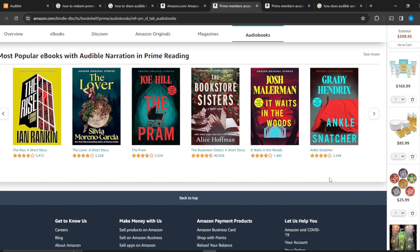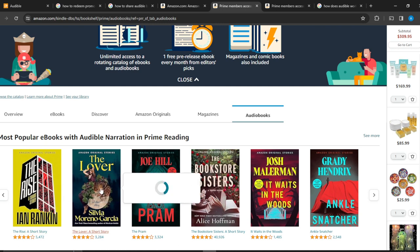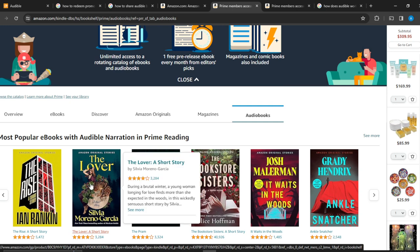Now that we've clicked on Audiobooks, you can see some books listed here. It says 'Most popular eBooks with Audible narration in Prime Reading.' Go ahead and click on one — we're clicking on 'The Lover' as an example.